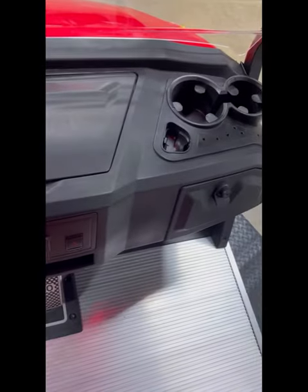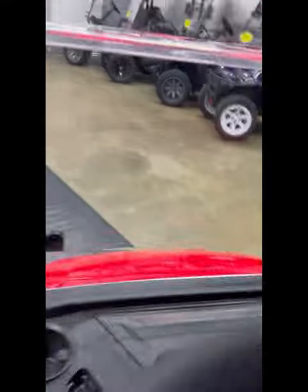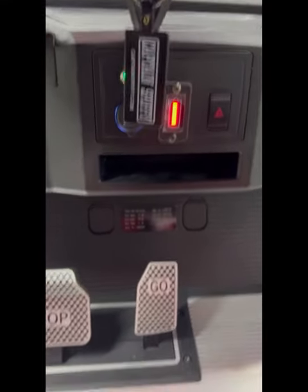In the dash you can see lockable glove boxes, cup holders, golf ball holders, tee holders, and more storage up top. Down below, right there you can see the battery gauge along with the phone holder, hazard lights, and USB ports.